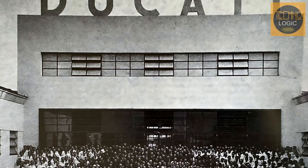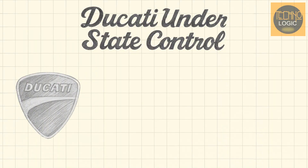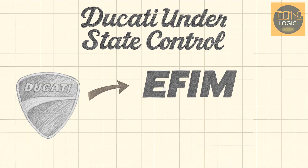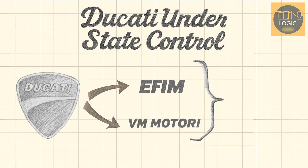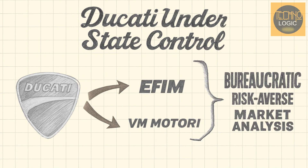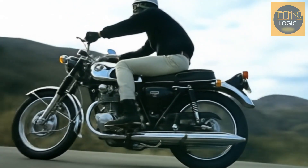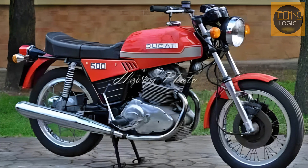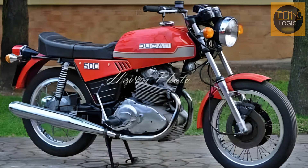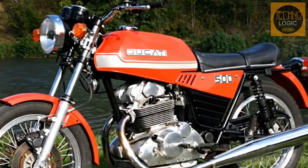Furthermore, the 500 GTL's failure cannot be separated from its corporate context. During this period, Ducati was under the control of the Italian state — first through EFIM and then VM Motori. State-controlled management was often bureaucratic, risk-averse, and made decisions based on market analysis rather than engineering vision. They saw the commercial success of Japanese parallel twin engines and chose to imitate them as the safe path. This shows that the 500 GTL's failure was not just a technical mistake, but also a symptom of a corporate culture that stifled innovation.